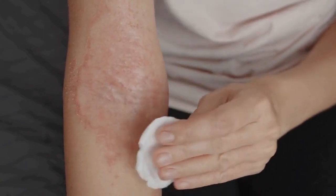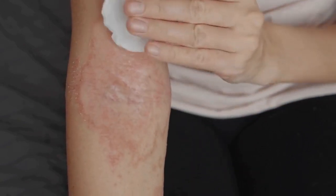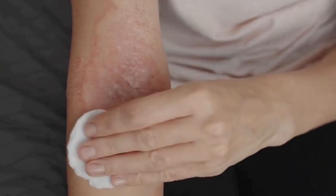Before using it on the skin, try using it on a small area of the skin first. If you have skin issues, it is important to consult a dermatologist before using it.